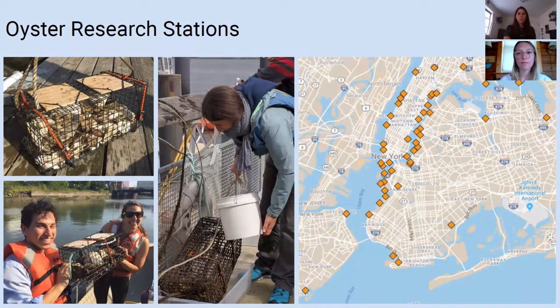Our oyster research stations are small off-bottom baskets primarily used by students and teachers, installed on a bulkhead, railing, or pier, that are easily accessible because the primary objective is to expose students and teachers to hands-on learning at the water's edge in New York City.